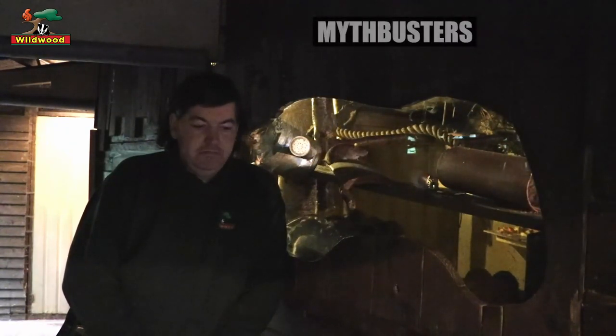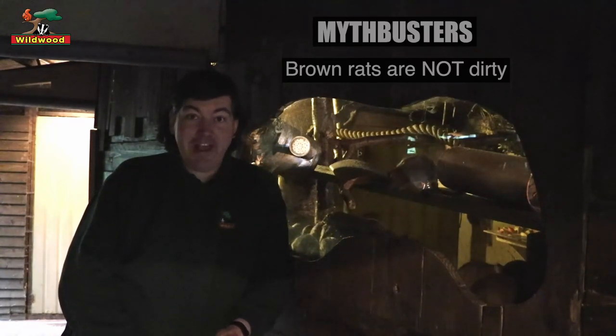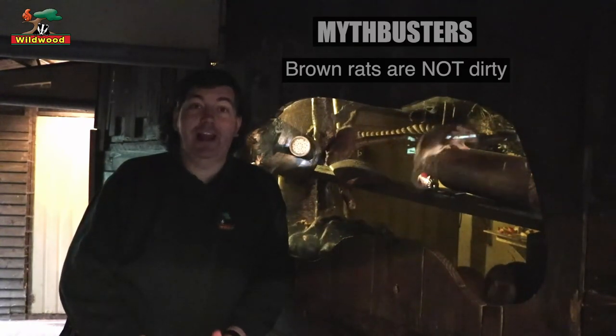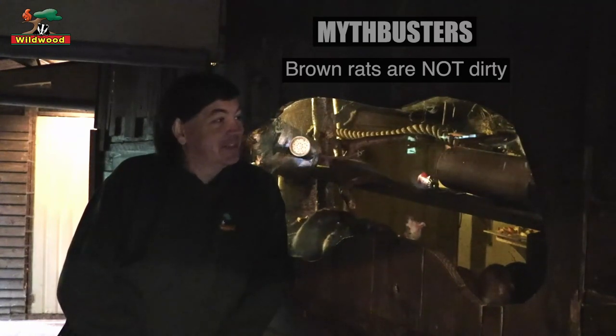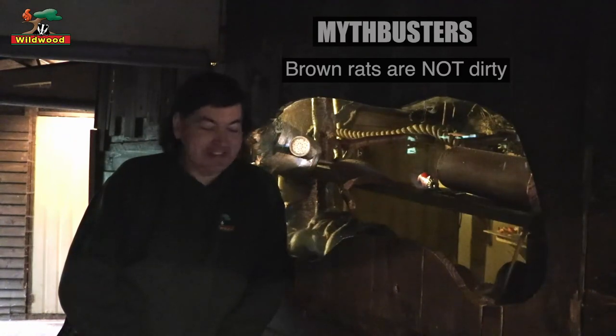First misconception: these are dirty. No — brown rats are not dirty. If they're not asleep, eating, or playing, they'll actually be spending their time cleaning themselves. They spend a lot of their waking time grooming, particularly their fur and their whiskers.